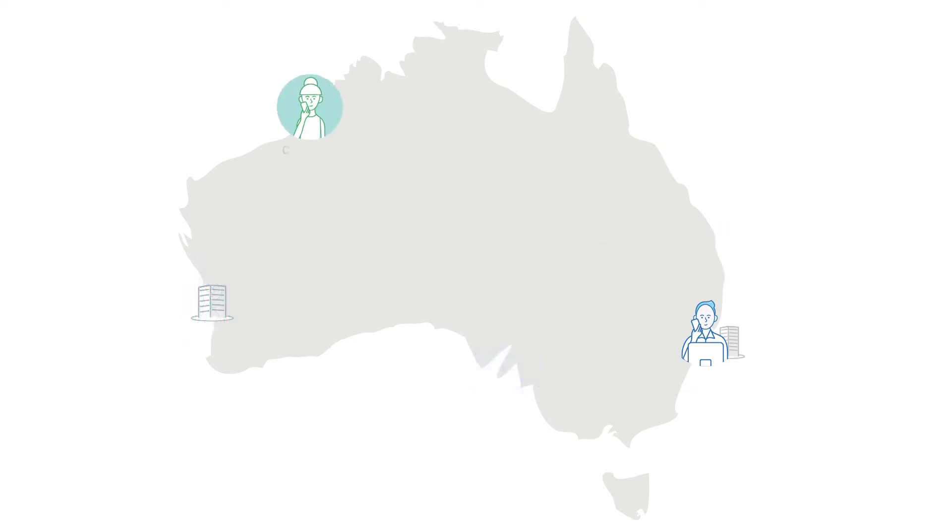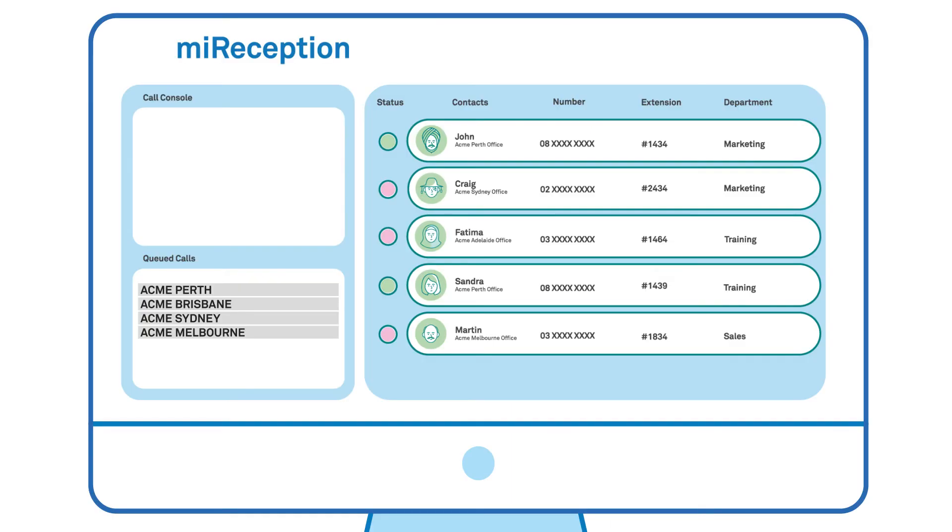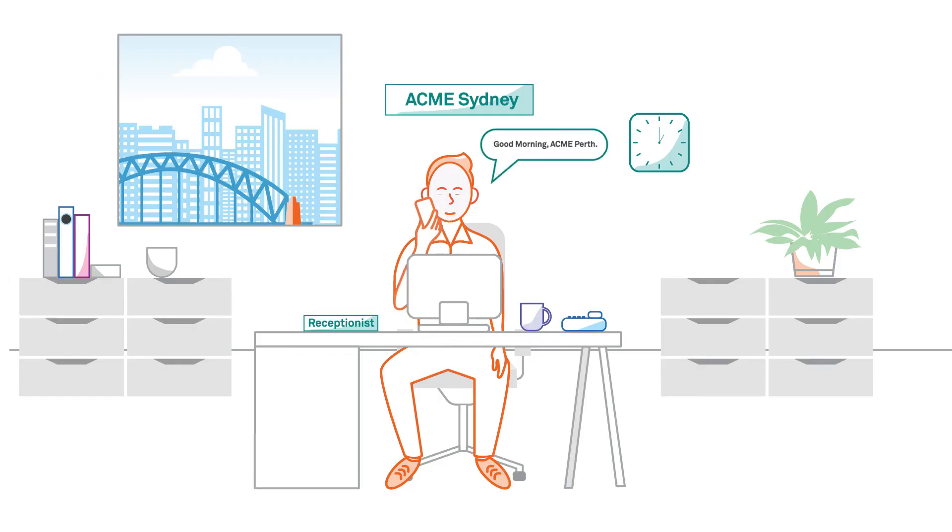For example, a call to your Perth office can be seamlessly answered by a receptionist in Sydney, who can then put the call through to the relevant department in Perth. As calls come in, your receptionist can see the site and number the caller dialed, allowing them to answer the call accordingly using the relevant location or company name.